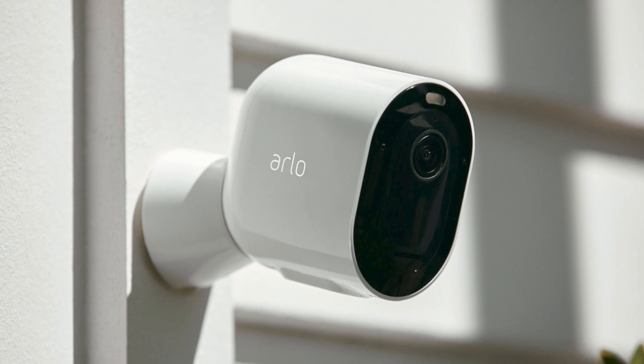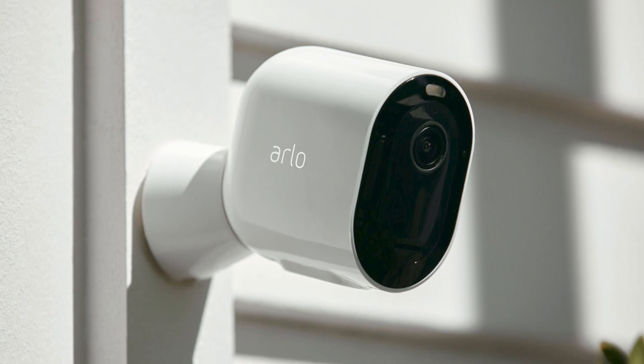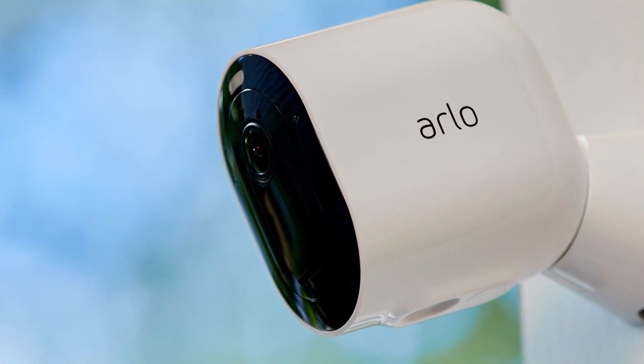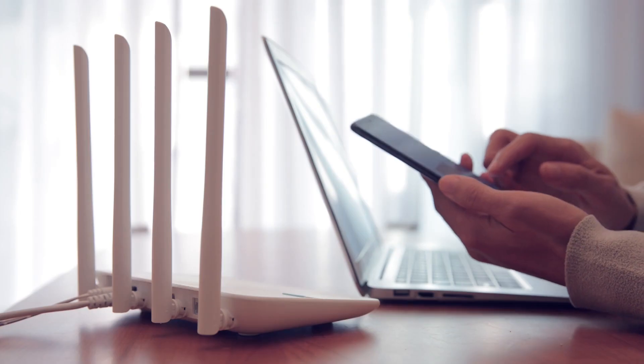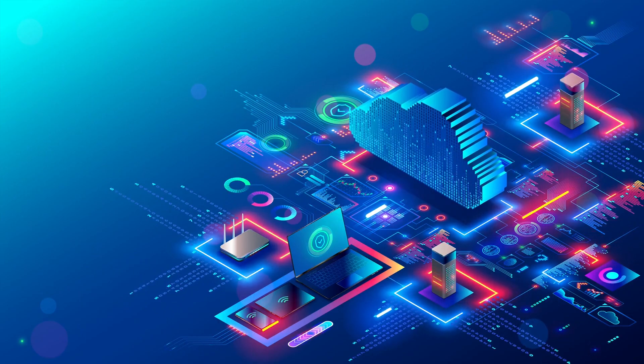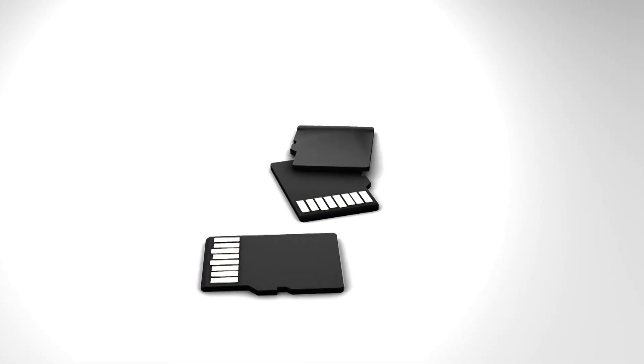The camera is relatively easy to install and has a weatherproof design to withstand harsh conditions. Unfortunately, it requires a smart hub to connect with your router for internet access, but it offers local storage for your preferred recordings via a microSD card slot.